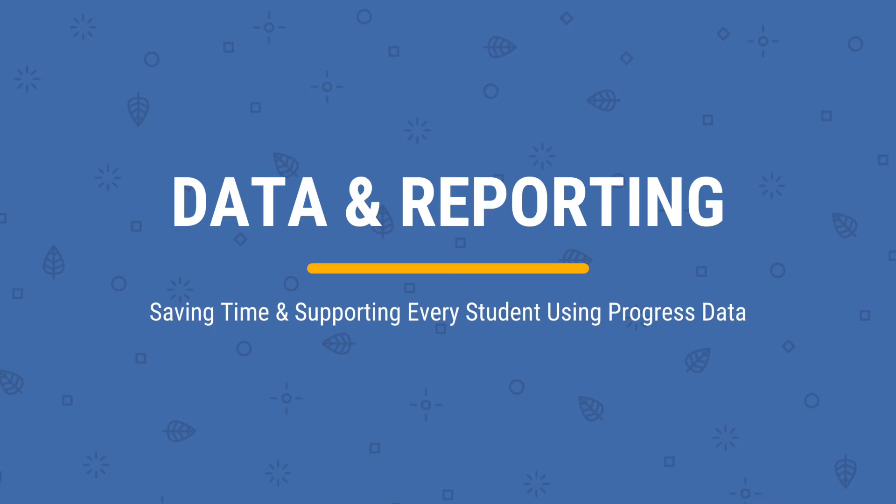The big thing with our new data and reporting is being able to group our students. We're working with students who are at all different levels in one classroom, and being able to see this in a very easy manner has helped our teachers a lot with setting up small group instruction. For me at the district level, I'm able to go in and look at different campuses, different teachers, different classes, just to see how growth is happening over time — which helps my team and I better support those campuses and teachers, whether through professional development or modeling. It's all at your fingertips, very different from going through each individual piece of writing and compiling it in a spreadsheet.